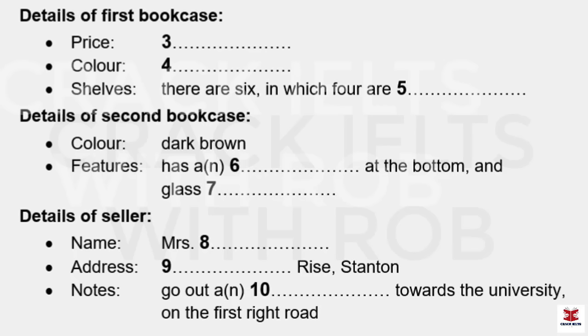Now listen and answer questions six to ten. But the second one's a lovely bookcase too. That's not painted — it's just the natural wood colour, dark brown. It was my grandmother's and I think she bought it sometime in the 1930s, so I'd say it must be getting on for 80 years old. So it's very good quality — they don't make them like that nowadays. And you said it's the same dimensions as the first one? Yes, and it's got the six shelves, but it also has a cupboard at the bottom that's really useful for keeping odds and ends in. And I nearly forgot — it's got glass doors so the books are all kept out of the dust.